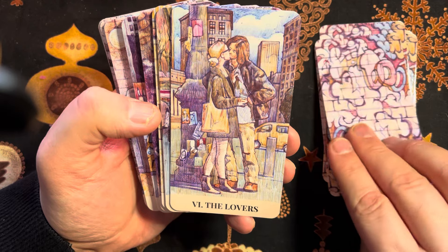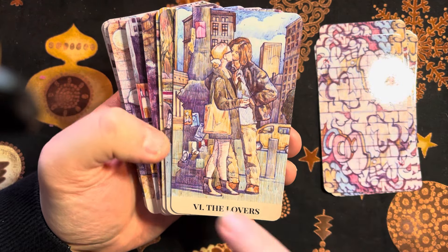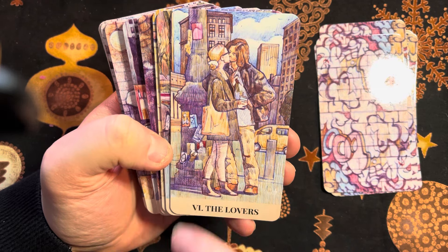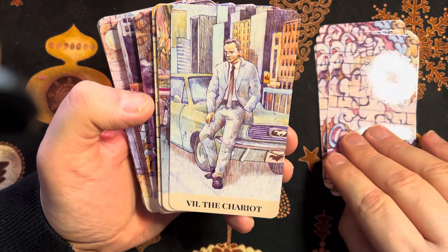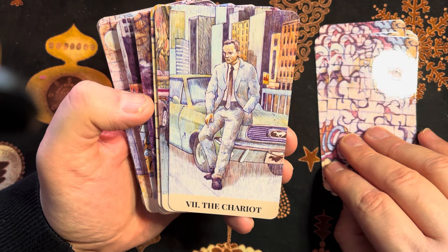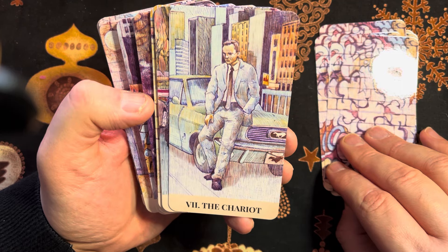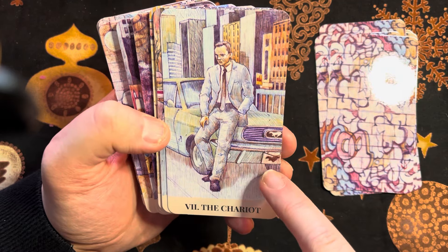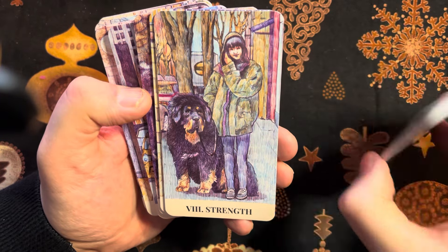Our Lovers — so much to see in the background. The Chariot — wow, look at the horse emblems. Strength is beautiful, isn't it — absolutely gorgeous.